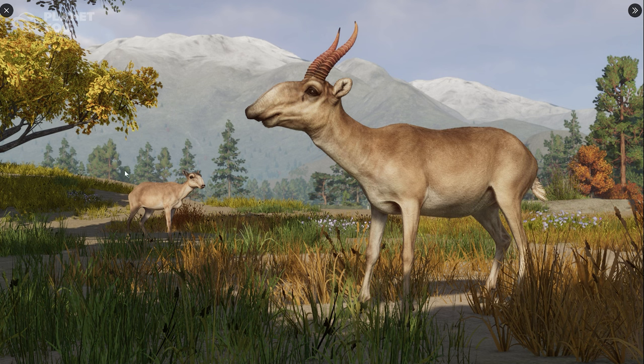I'm super curious to learn more about this animal and to see how the nose — I don't know if you call it a nose or if it has a special name — moves as it roams around in one of our zoos. What do you guys think about this saiga?